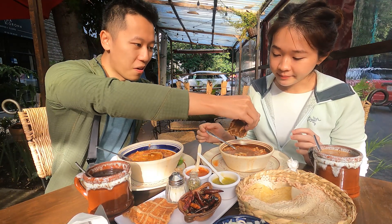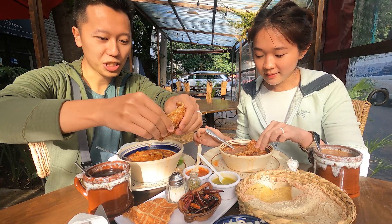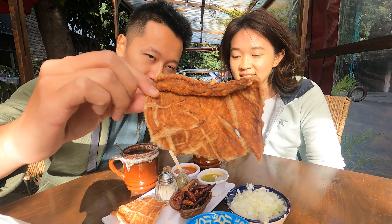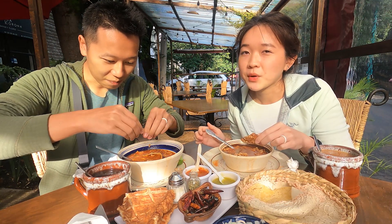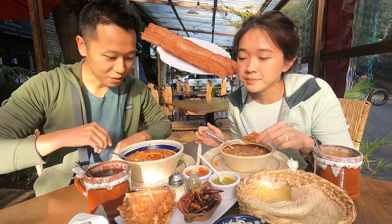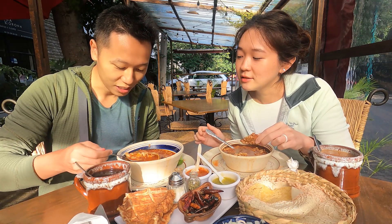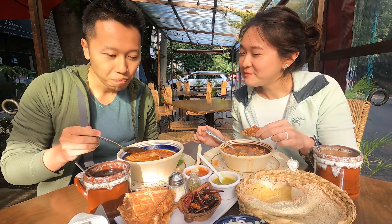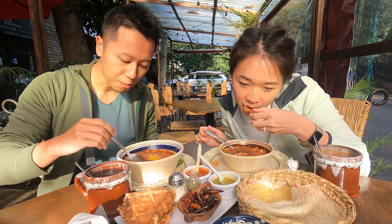Don't forget the most important piece. I'm not sure what to do with the chicharrón — I kinda want to break it into small pieces, kind of like little bits inside your soup. It's really good! It's amazing.